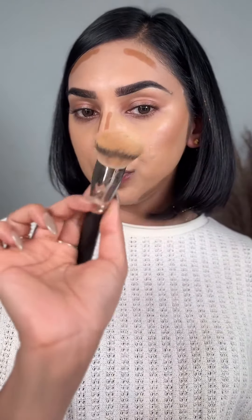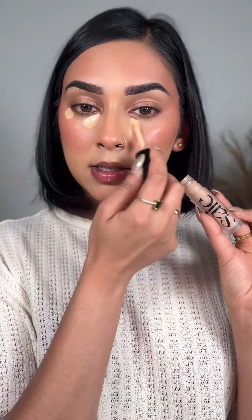Blend using a denser brush. Use dabbing motions to blend instead of swiping. Apply cream blush on the highest point of the cheek and dab and blend. Apply concealer in the inner corner and outer corner, then using the beauty blender, dab the concealer and blend it into the blush.